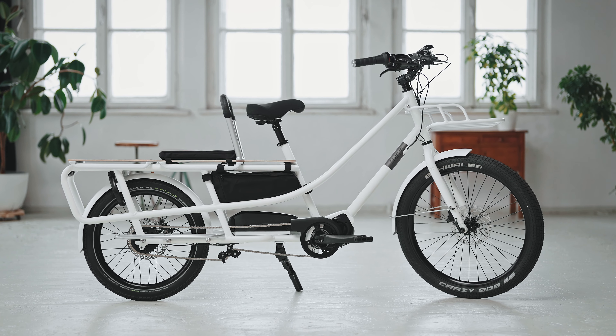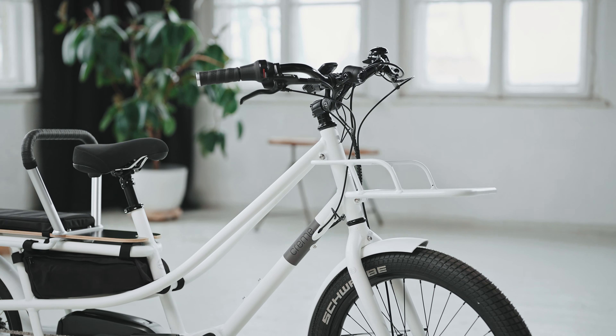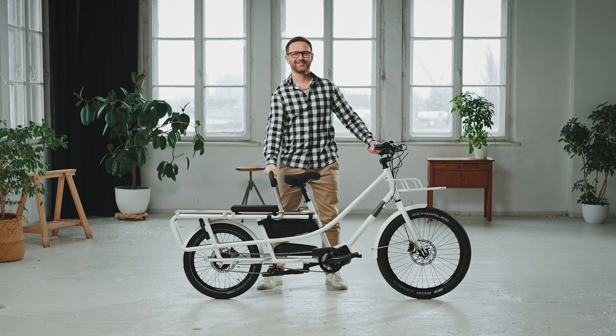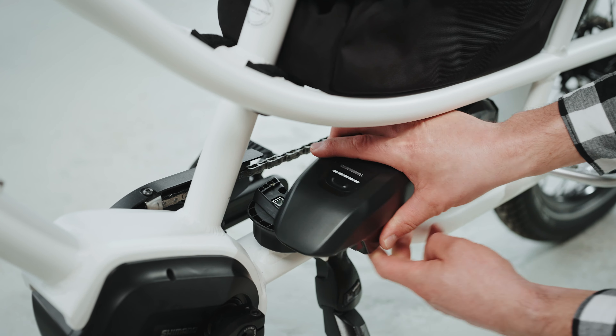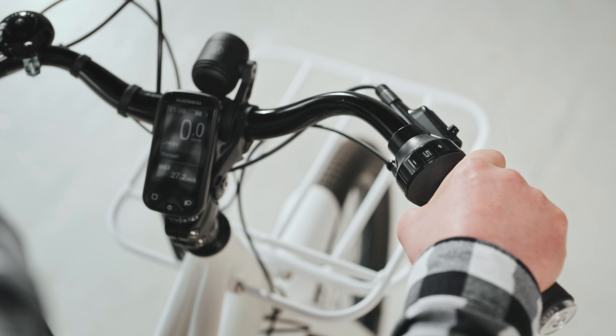Introducing the Cream Cycles Happy Wagon, the perfect electric cargo bike for those looking for a stylish, practical and eco-friendly ride. Equipped with a dedicated Shimano Cargo Steps Line motor and a 500 watt-hours battery, the Happy Wagon offers smooth and responsive assistance for pedaling, ensuring you can carry all your items without breaking a sweat.